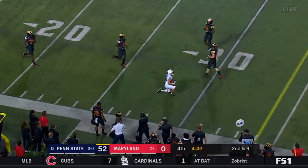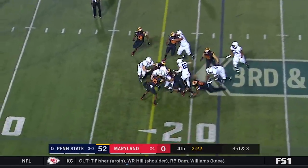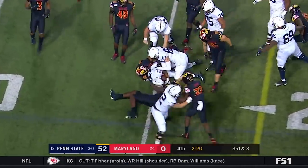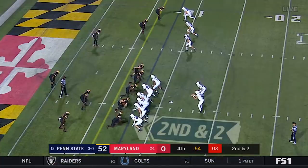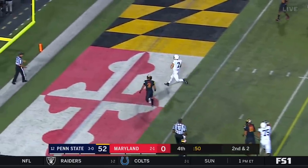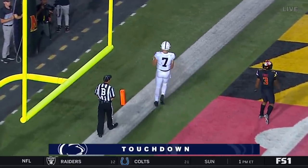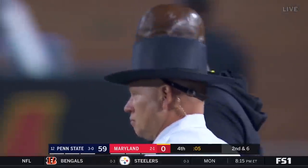Just a well-thrown ball to the spot. Kane again there — the Terps winning all the way down to the 15-yard line.